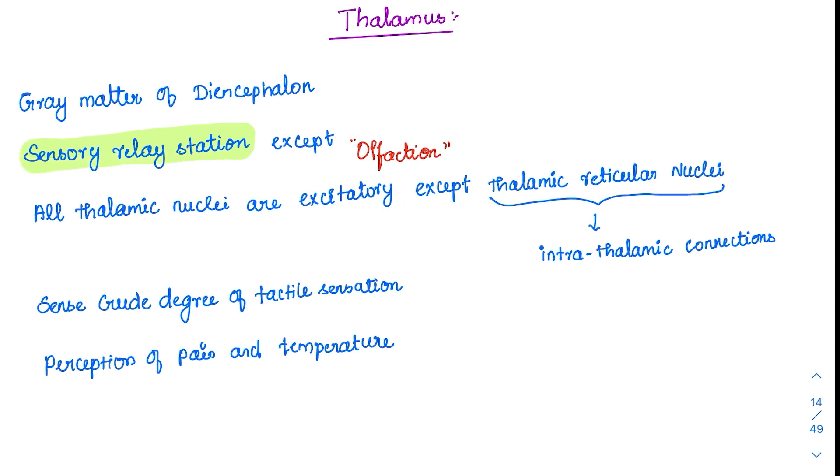The thalamus is nothing but grey matter of diencephalon. It is an ovoid structure present on both sides and it is a part of diencephalon. It has a structure which I will show you in the diagram also, and I will explain the structure in detail. There are a few more important points about the thalamus to know.